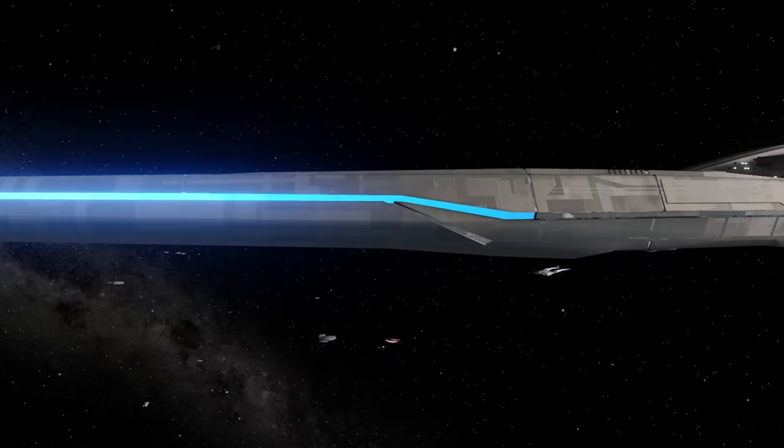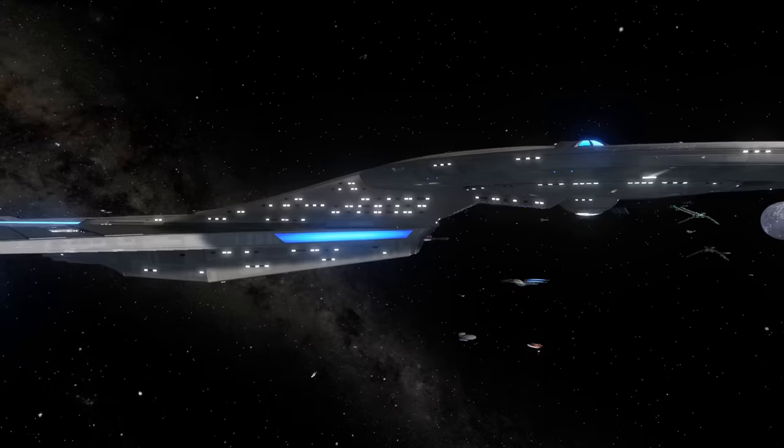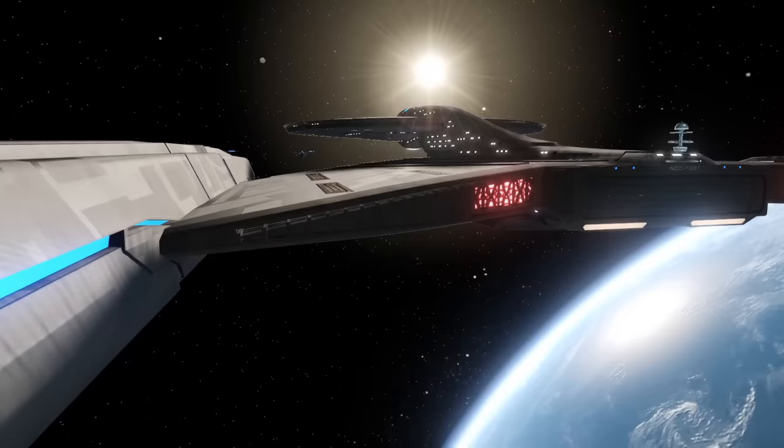In-universe, the Crossfield class was designed from the start to complement the fleet by being able to take Starfleet's scientific mandates to the stars. All vessels had a science department, and even ships like the Constitution class had state-of-the-art facilities, but the Crossfield was envisioned early on to focus down on just this element and take it to its extreme. It was not going to be a particularly fast vessel, nor a reserved one. However, during its design phase, Starfleet found itself at war with the Klingon Empire, and this drastically changed the trajectory for this class.